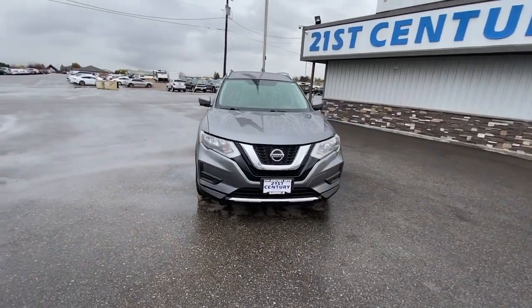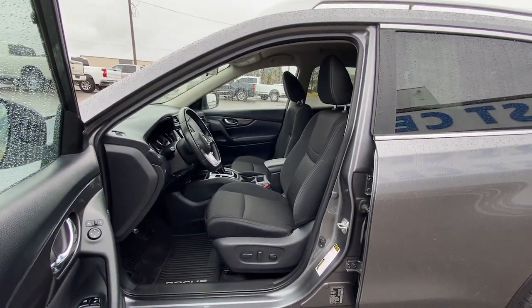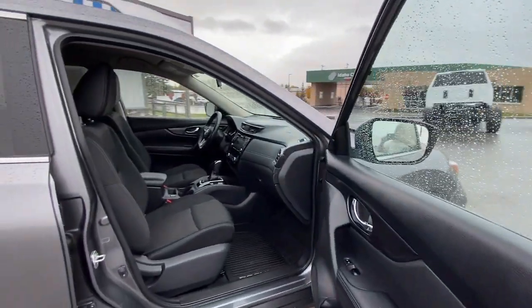These are just some of the great options this vehicle comes with: Apple CarPlay and/or Android Auto, keyless entry, power liftgate, heated mirrors, satellite radio, steering wheel audio controls, aluminum wheels, and heated front seats.